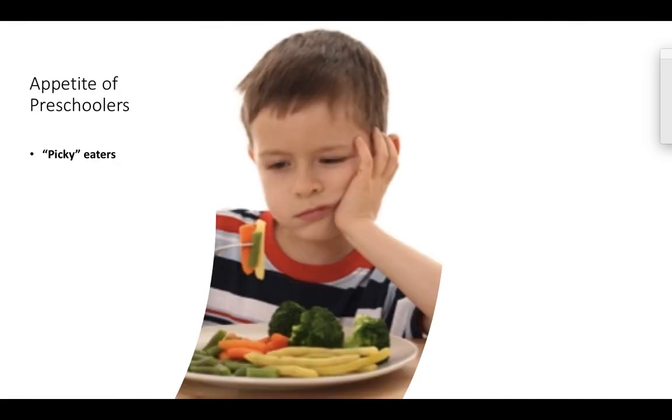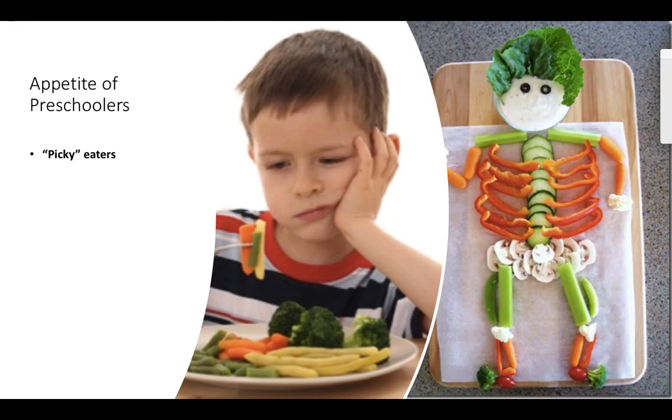Picky eating is something that we can address — a lot of preschoolers are going to experience this. One technique is making food fun; we can create fun skeleton vegetables and let the child choose. Studies show that when a child feels they have a choice, they are actually more likely to eat that vegetable. So we can ask, would you prefer carrots or would you prefer cucumbers? If they say carrots, they're more likely to actually eat that carrot versus just saying here's cucumbers, eat your vegetables.